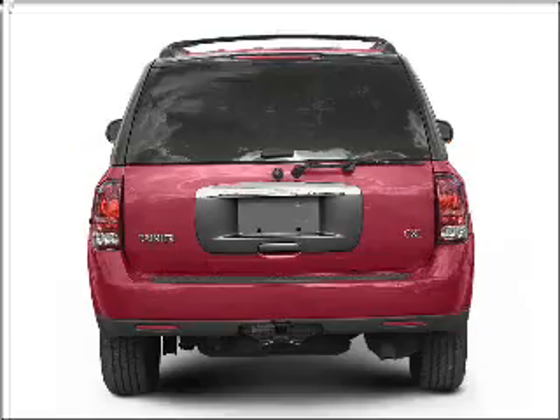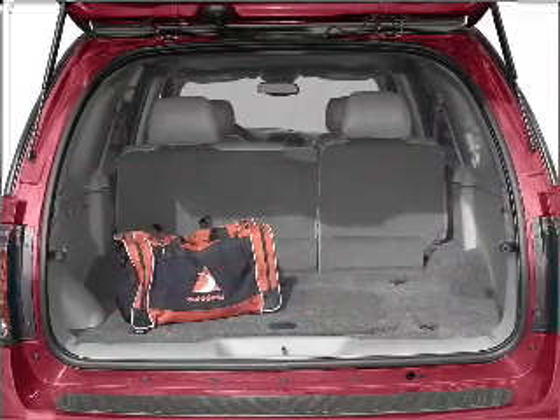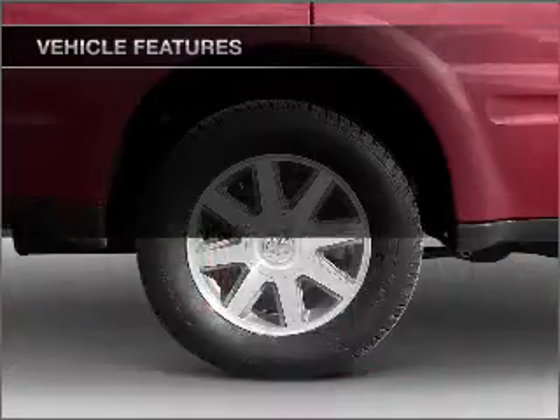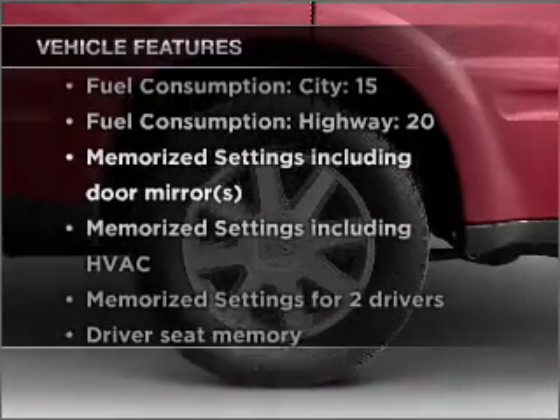The anti-lock braking system will keep you safe on the road. Tailor the temperature to your preference and your passengers. Pamper yourself with memory settings, plus enjoy these notable features that are included in this vehicle.